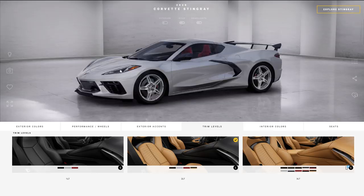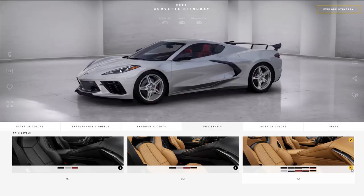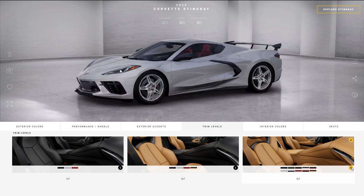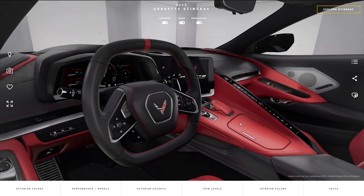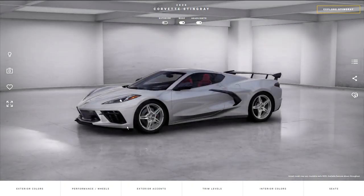With the 3LT package you get everything from the 2LT package, plus the GT2 seats standard with Nappa leather and carbon fiber trim, custom leather-wrapped interior, suede-wrapped upper interior trim, and leather-wrapped lower doors. The 3LT is really not just about comfort and technology but mainly about the luxury of the interior. If you get the 3LT and want to upgrade to the competition seats, those are only going to cost you $500, but I'd prefer to keep the all-Nappa leather. It's also important to note that with the 3LT package you do not get the front lift system automatically — you still have to pay $1,495 for that.